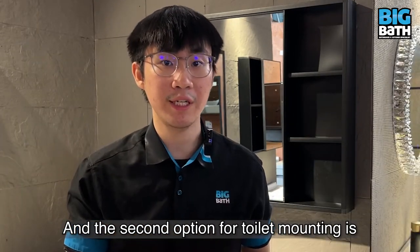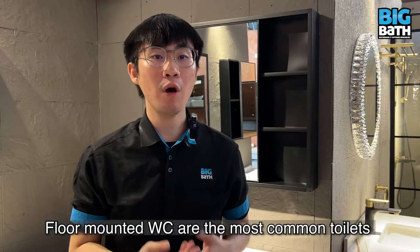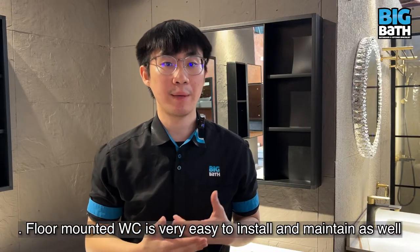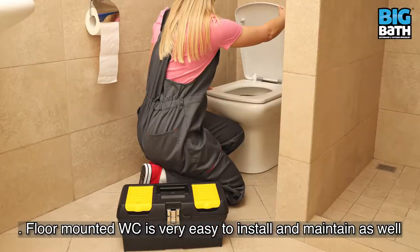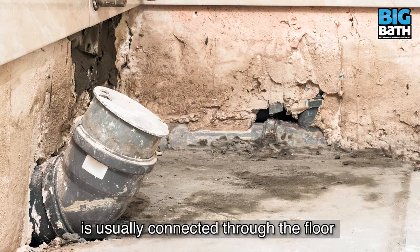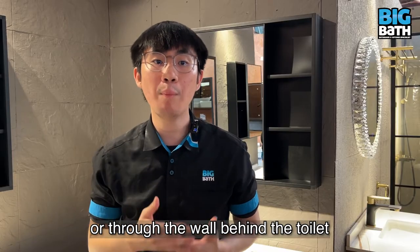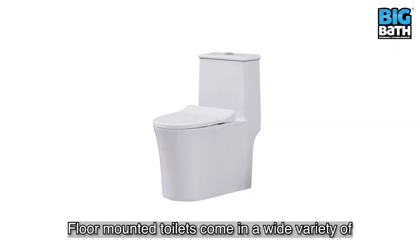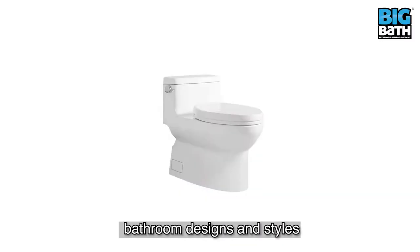The second option for toilet mounting is floor mount WC. Floor mount WC is the most common toilet on the market and is very easy to install and maintain. This is because all the plumbing is usually connected to the floor or through the wall behind the toilet. When it comes to look, floor mount toilets come in a wide variety of bathroom designs and styles.